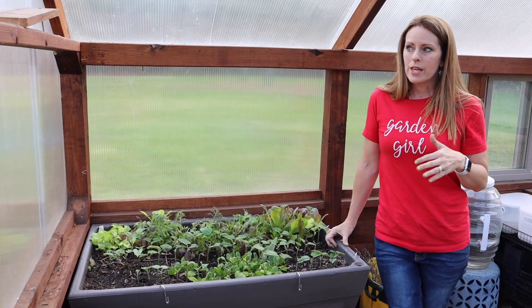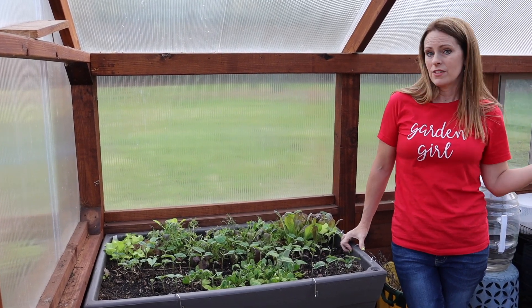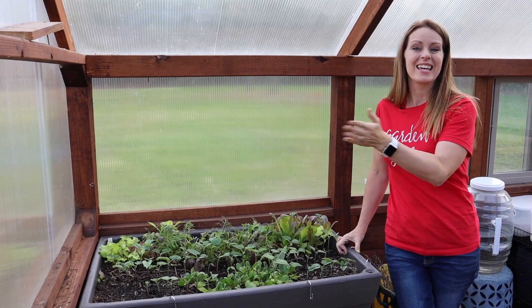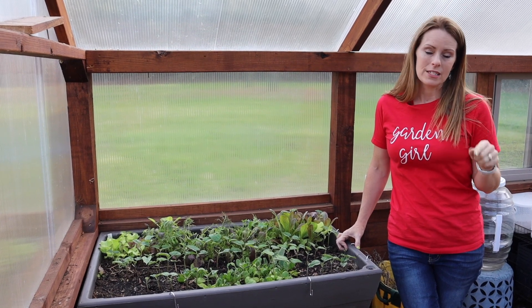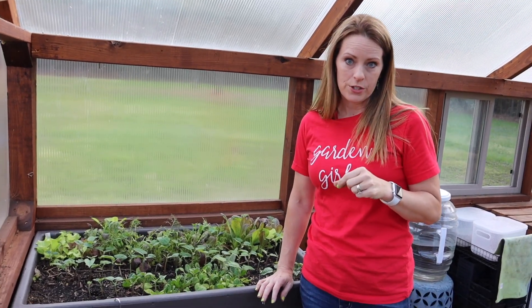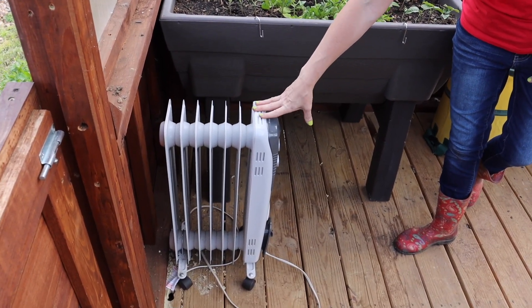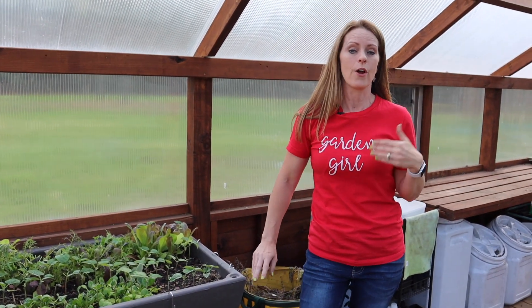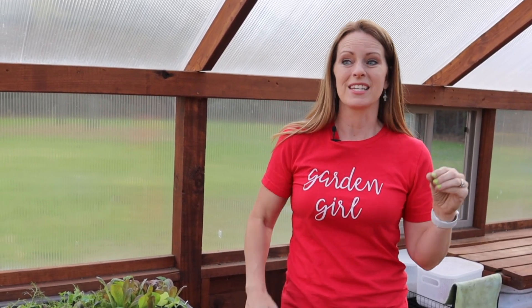A big thing I've learned with the greenhouse is I'm able to get more time out of my crops at the beginning of the season and also toward the end into the fall. This year I've also been using a heater — something I didn't do last winter. I used it in early spring and noticed I was able to keep warm season crops in the greenhouse instead of having to lug them in and out of the house.